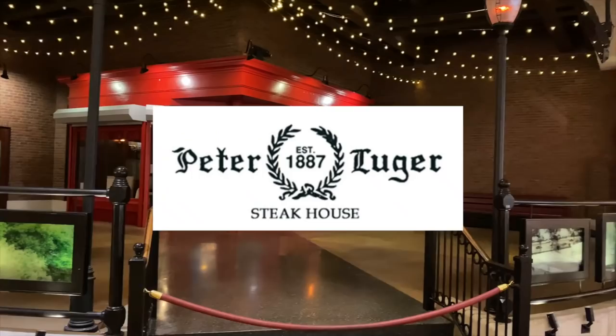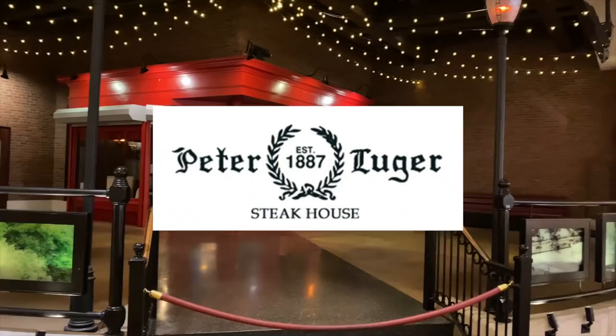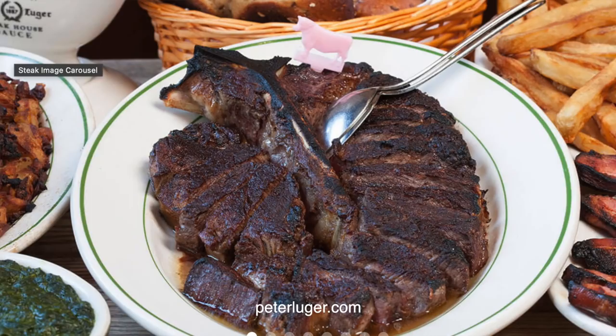Over here between Mr. Chow and the buffet, Caesar's has announced that New York City's original steakhouse, Peter Luger, is on its way. This will be the first U.S. location outside New York for this Michelin-star restaurant, due to open at the end of this year.